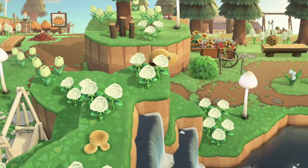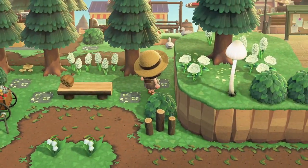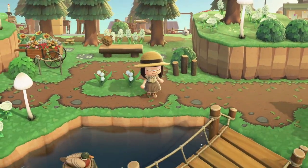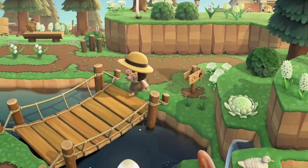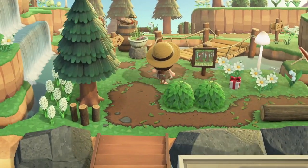Wow, the terraforming is amazing — and look at the lily of the valleys too. I think this is the entrance. Look at that, how pretty this is.